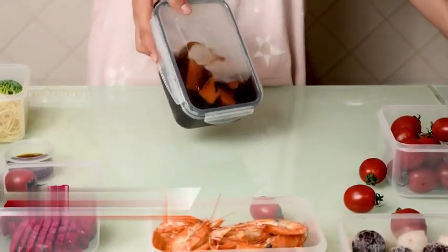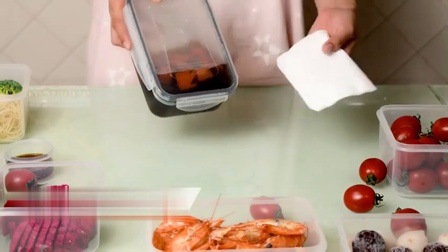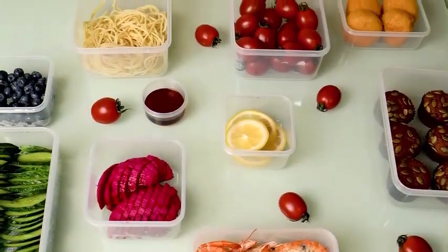Manufactured by Pony Crossing the River, the 20-pack container set has an item weight of 3.5 pounds.